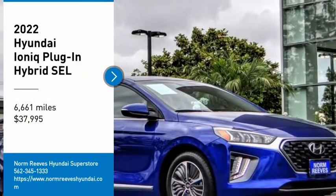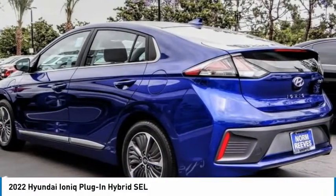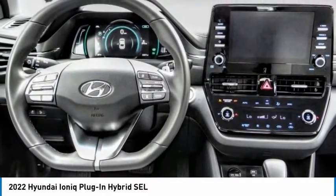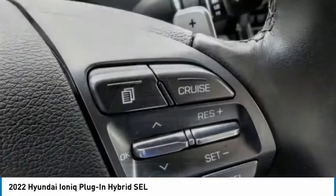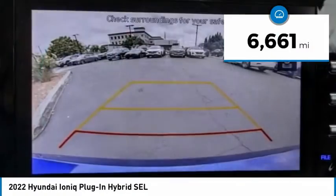Stop by and take a look at the 2022 Ioniq Plug-in Hybrid. The sleek-looking Hyundai Ioniq Plug-in Hybrid offers a nice quiet ride while providing ample comfort. The Ioniq was built with efficiency in mind, but it will still give you a sporty driving experience and is priced below forty thousand dollars.